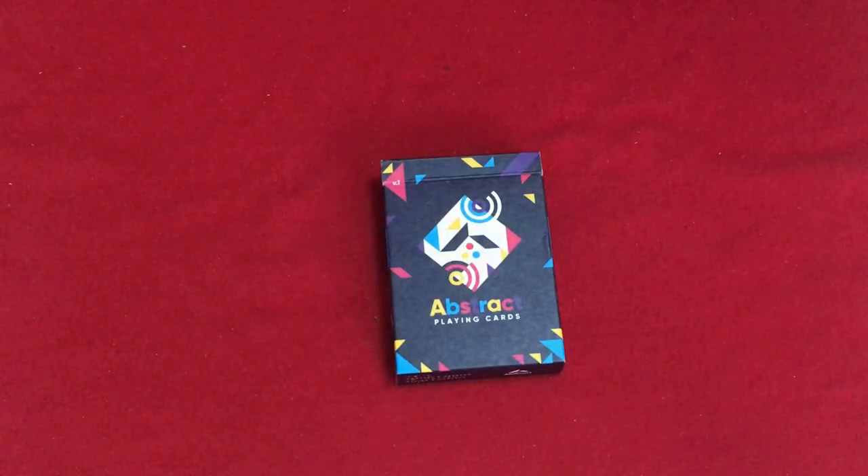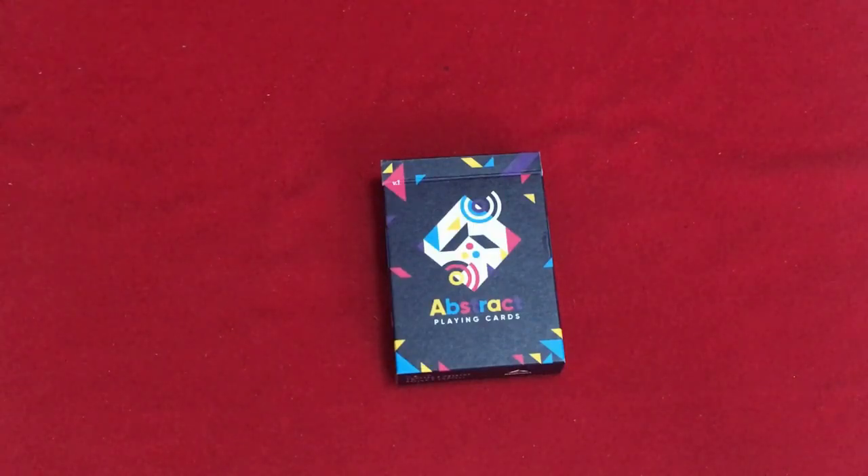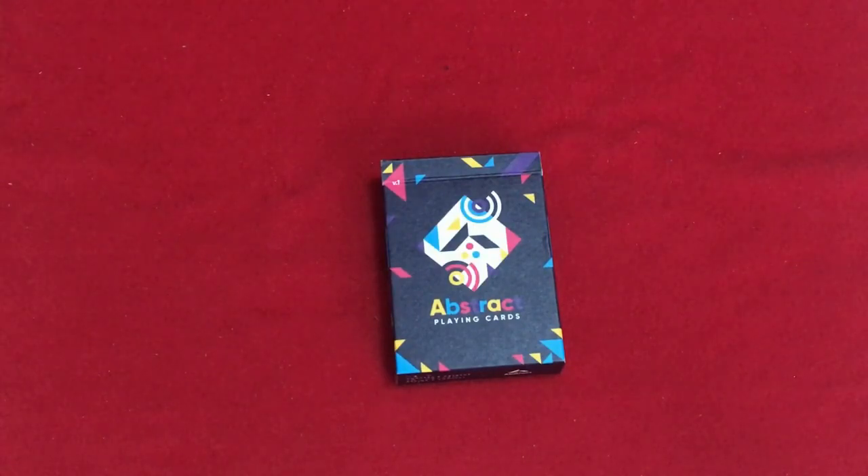So this is the Abstract Playing Cards, which is basically made for cardists and more. It's by Zach Hakemi — I hope that's how you pronounce it. With abstract art elements, it's all about angles, spacing, and geometrics. It's on a two-linen B9 finish in stock by Cartamundi, and it features bold colors, shapes, and 45-degree angles throughout.